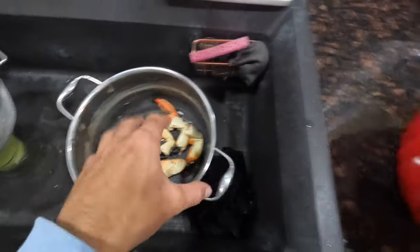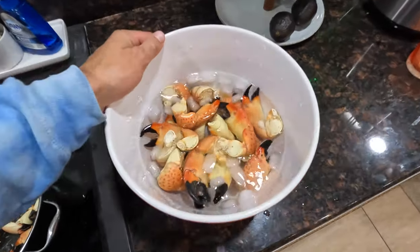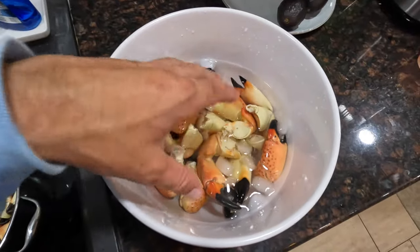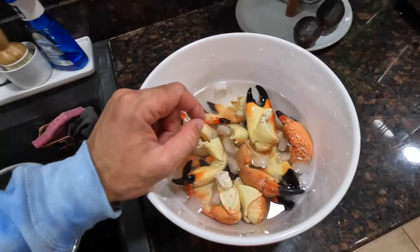We just took all of the stone crab claws out of the pot and they went right into ice water — just a big bucket of water with ice. You want to make sure it's super cold so all these claws get nice and cold after coming out of that boiling water; it really helps a lot. The next step is to start cracking them and enjoying them. I'll bust a few open and show you how I like to crack them.